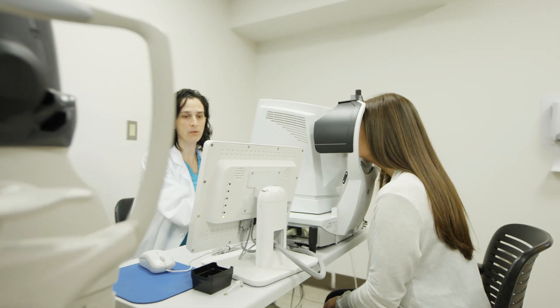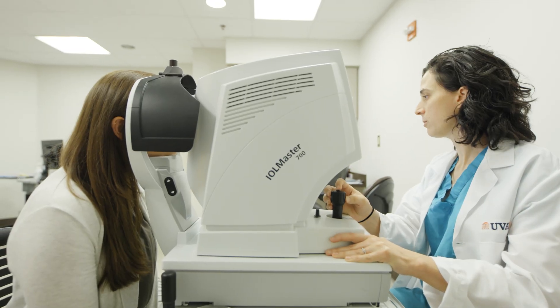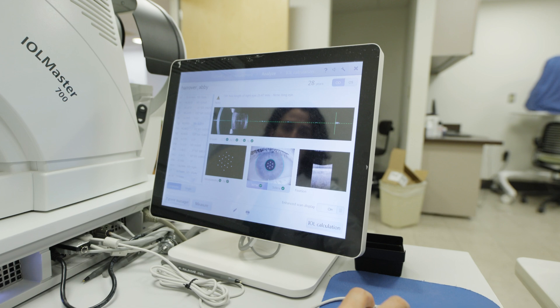The resident-run clinic is just amazing. That kind of springboards you into independence as a practitioner. You really have to take ownership of your patients. There's a very logical progression of autonomy — there's always backup, always coverage for complicated patients that come in.